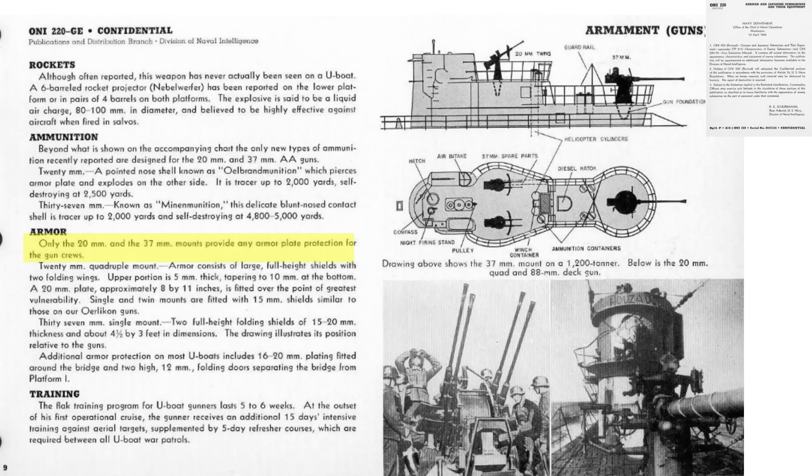Only the U-boats' anti-aircraft guns included armor plates to protect the crew members. The 20mm quadruple gun crews are protected by armor plates ranging from 5 to 15mm in thickness. The 37mm gun crews are protected by armor plates ranging from 15 to 20mm in gauge.